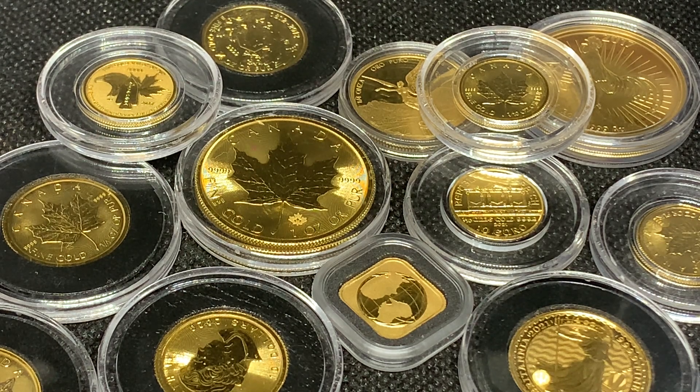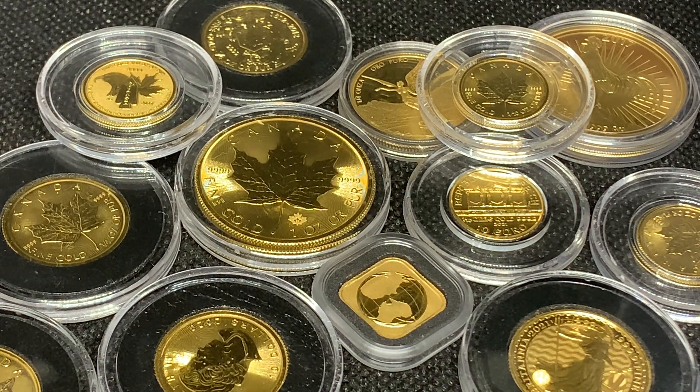Hey everyone, welcome back to Ragtag Stacking. In today's video I want to talk a little bit about gold and the way that they're looking to make sure it's safe and secure and sustainably mined and of course digitally tracked.